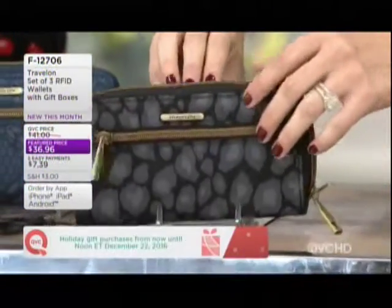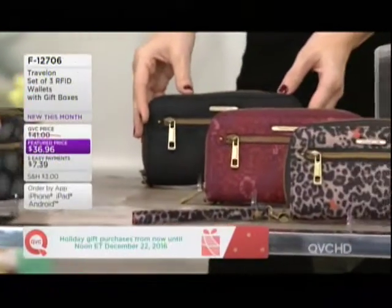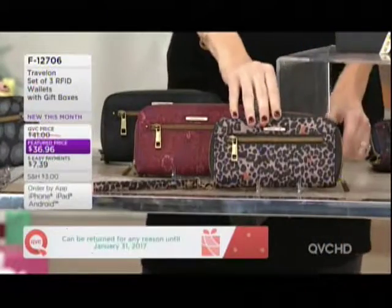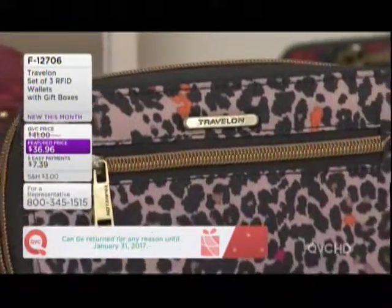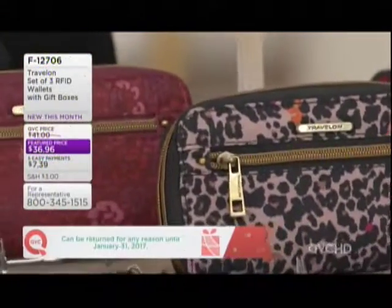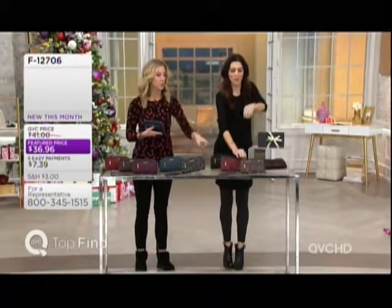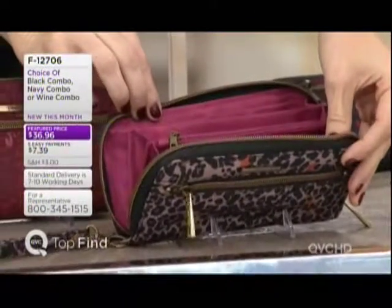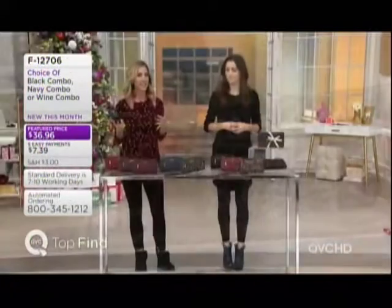Our last set today is our black collection, with floral and — let me get it right — cheetah print. I like the black set too because you still get a wine shade in your floral print. Really, really pretty. Again, five easy payments of less than $7.40.